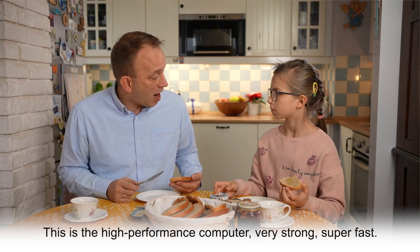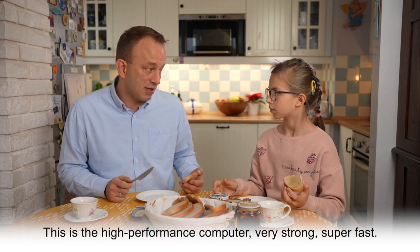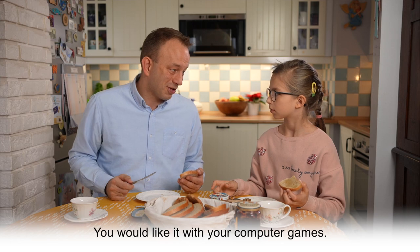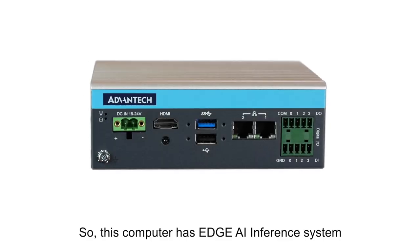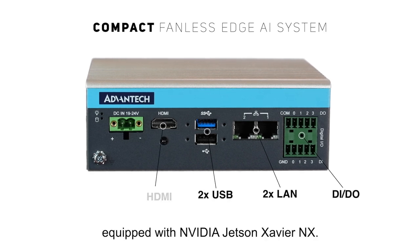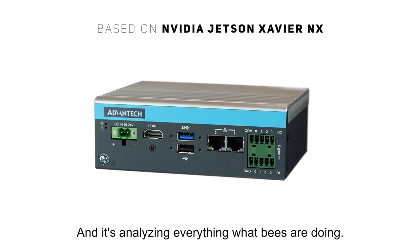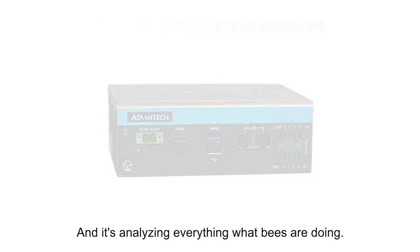This is the high performance computer — very strong, super fast, you would like it with your computer games. This computer has an edge AI inference system equipped with the NVIDIA Jetson Xavier. And it's analyzing everything that bees are doing.